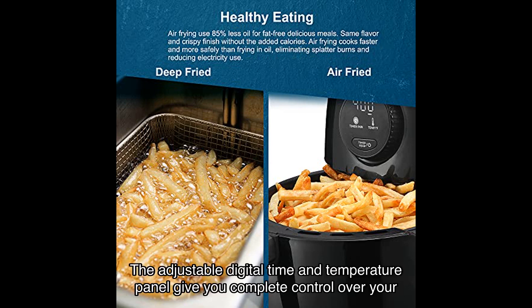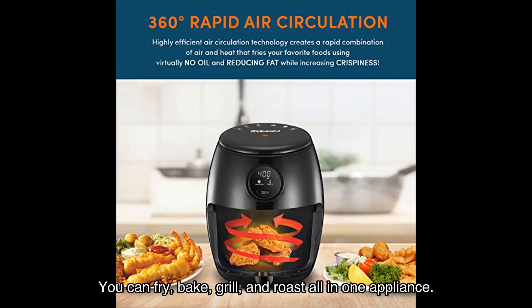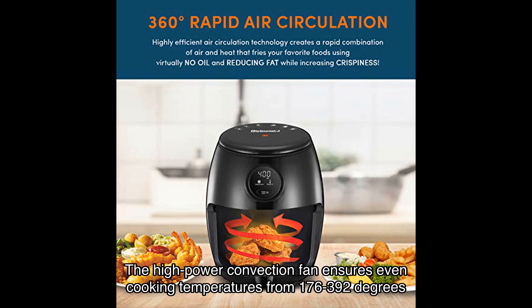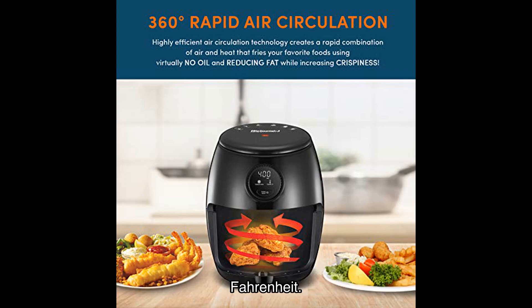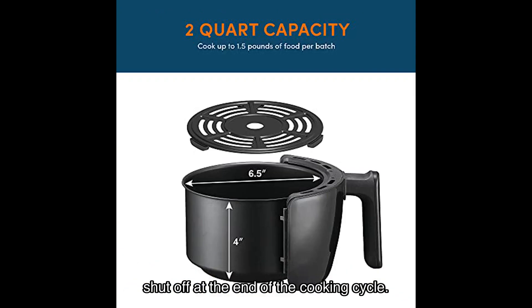The adjustable digital time and temperature panel give you complete control over your cooking. You can fry, bake, grill, and roast all in one appliance. The high-power convection fan ensures even cooking temperatures from 176 to 392 degrees Fahrenheit. And with the 30-minute timer, you can set it and forget it, as the air fryer will automatically shut off at the end of the cooking cycle.